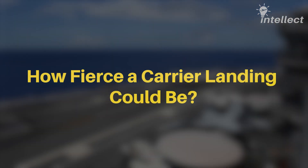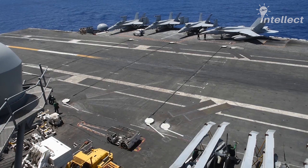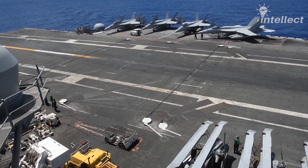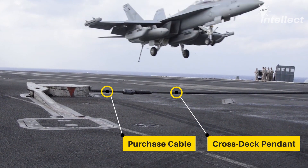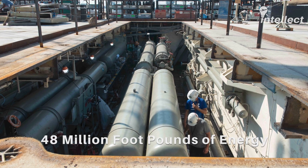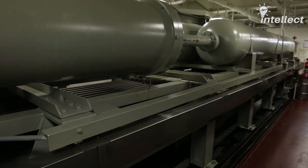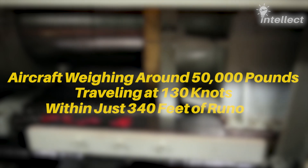Let's see how fierce a carrier landing could be, and then move on to what technologies are being used to withstand the immense stress. During the deck landing, the arresting hook of the aircraft catches one of the cross-deck pendants laid across the carrier deck. As the aircraft moves forward, the purchase cable connected to the under-deck arresting engine releases, absorbing the kinetic energy. The MK-7 arresting gear system fitted to Nimitz-class carriers is capable of handling 48 million foot-pounds of energy, and can stop an aircraft like the F-15 — weighing around 50,000 pounds traveling at 130 knots — within just 340 feet of runout.